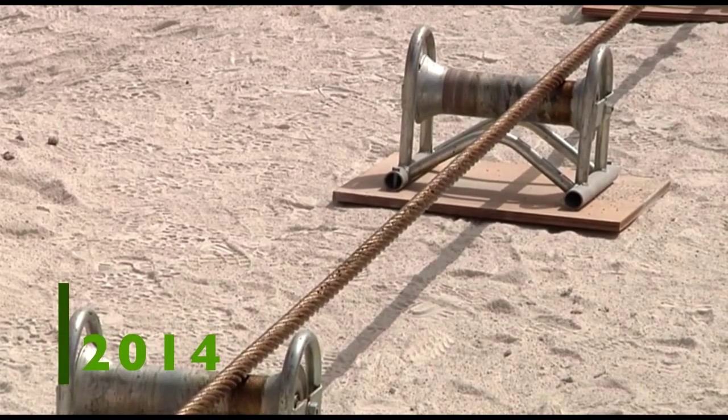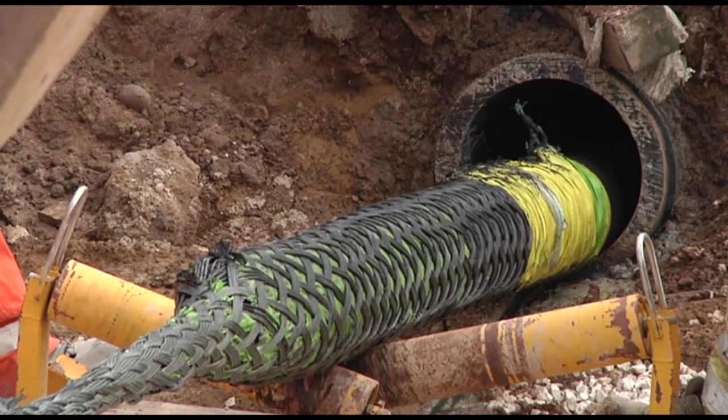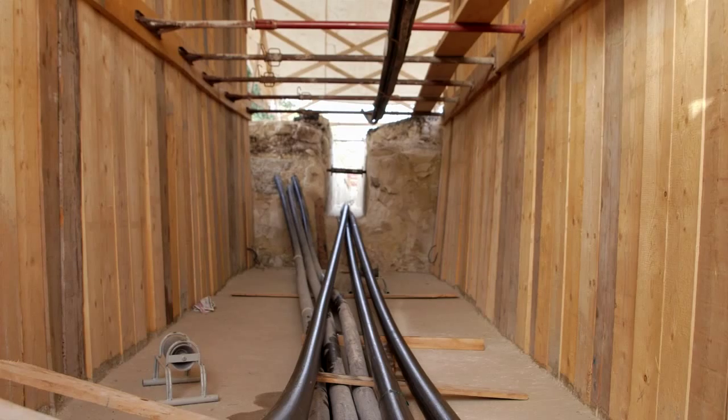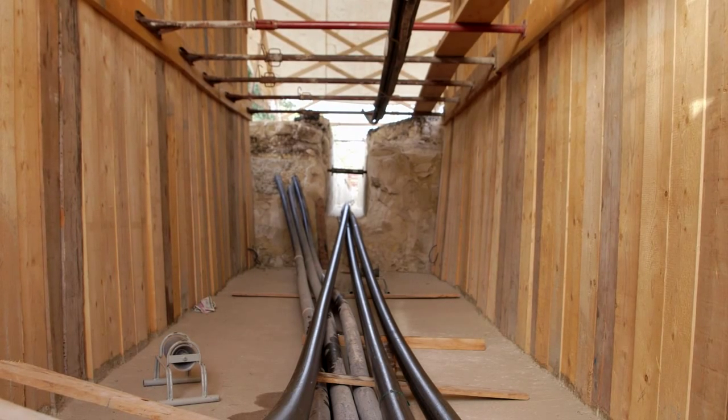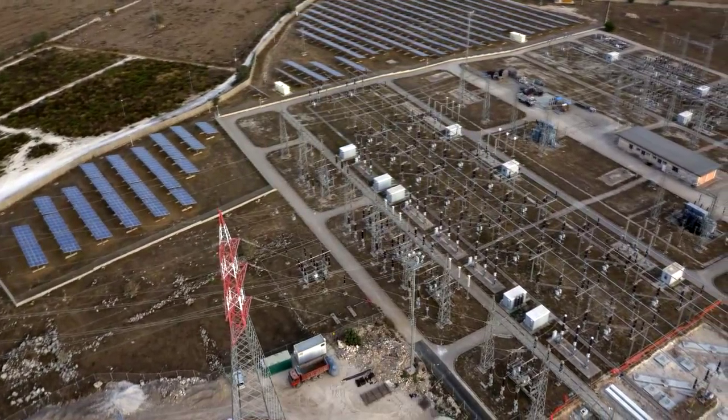In September 2014, the submarine cable is pulled ashore at Marina di Ragusa. Underground cables along 19 kilometres of secondary roads connect the submarine interconnector to the switchgear at the substation.